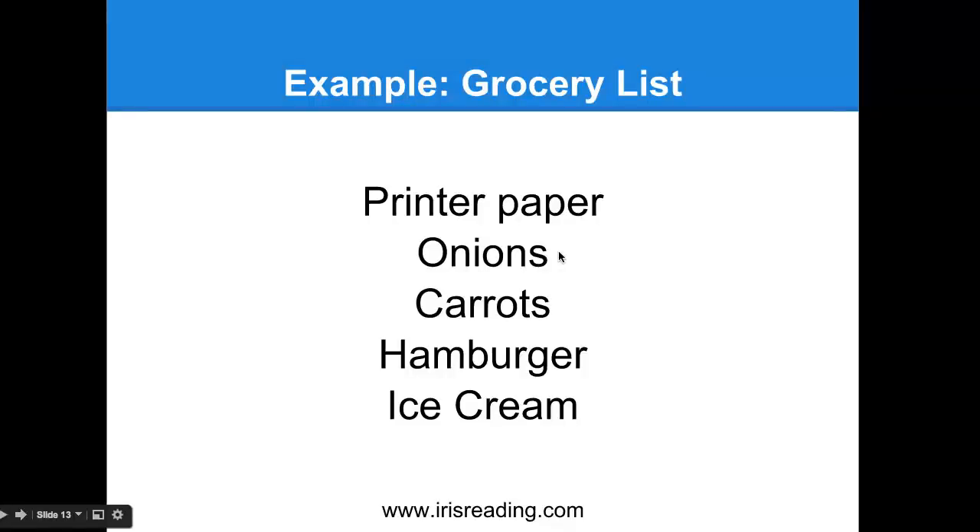Once you've defeated this big onion, you're now entering the living room. There you're going to see a six-foot carrot wearing a sombrero standing on your couch - or maybe it's jumping up and down on your couch and you're angry that it's getting it all dirty. That's going to help us remember carrots.